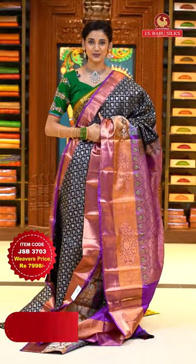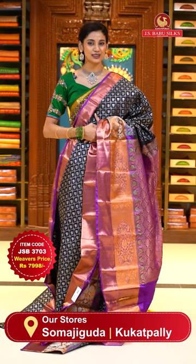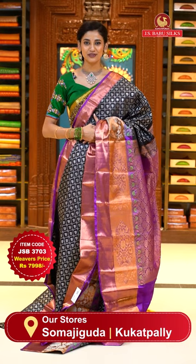To place the order, just take a screenshot with item code JSB 3703. Weaver's price is ₹7,998 only. Send the screenshot to WhatsApp number 99125-999.